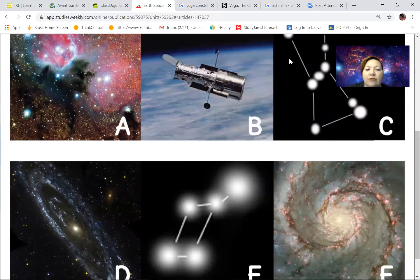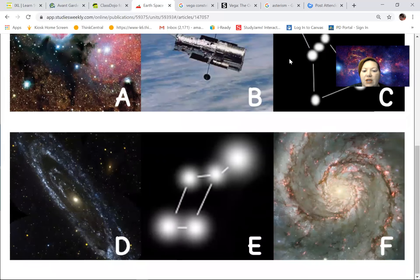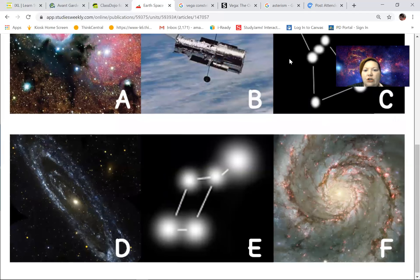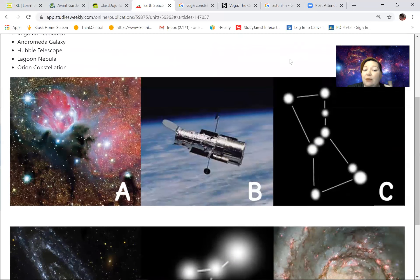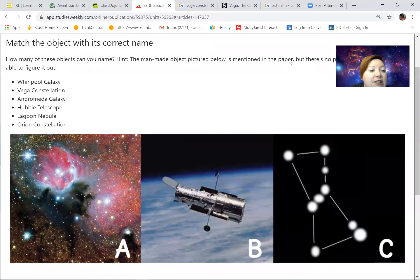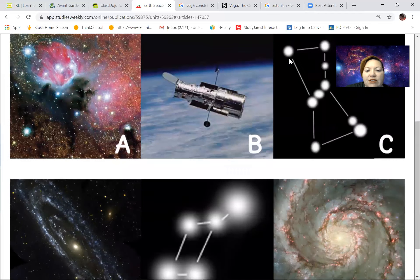I have two constellations — C and E. I don't know which one is the Vega Constellation. Instead of guessing, I'm going to look back. There's the Vega Constellation and the Orion Constellation. So I have two constellations — Vega and Orion — and two pictures, C and E.